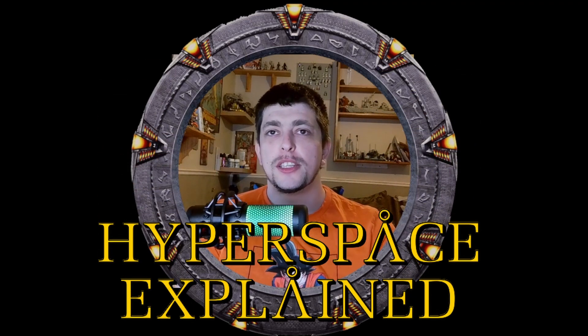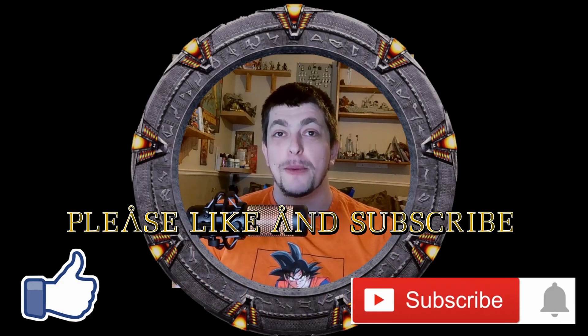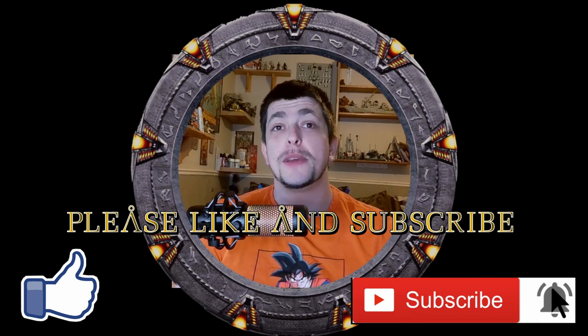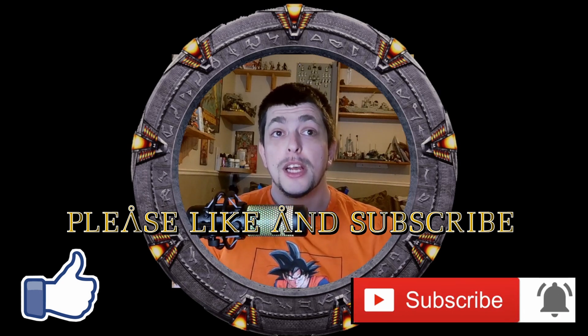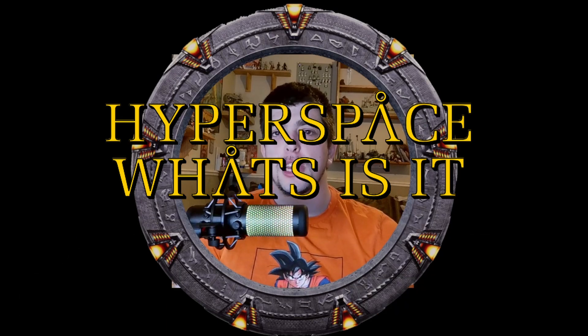What's up sci-fi nerds, I'm your host Dr. McKay and welcome back to another explainer video. In today's video we are going to be covering hyperspace in the Stargate universe. But before we get started, if you like the content and want to help the channel out, please like, comment, and subscribe — it really does help the channel out.